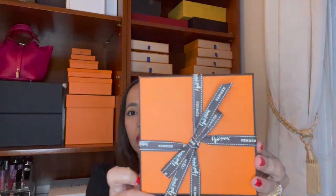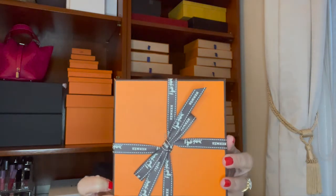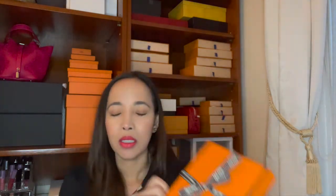This is a quite big box, even though the items inside are small. Of course it always comes with the orange box and a beautiful ribbon. Hermès always has great packaging — that's why I love Hermès. I'm also doing my thumbnail now while I'm talking because sometimes I forget to do it before I start the video.